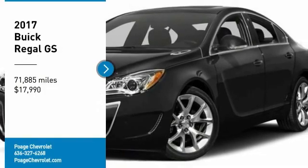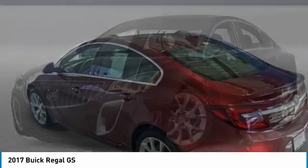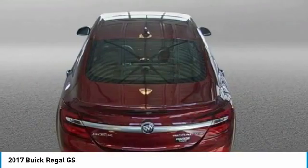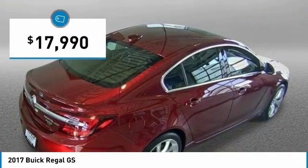We are pleased to show you the 2017 Regal. Buick Regal is based on the European Opel Insignia. The Regal is as much a sports sedan as it is a family sedan, and is priced below $20,000.